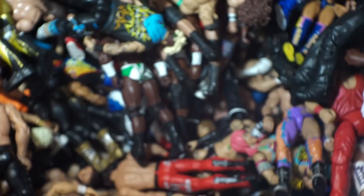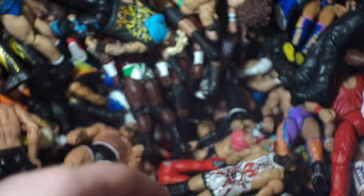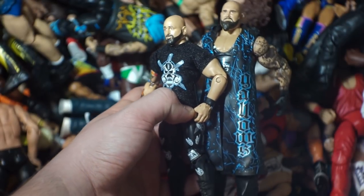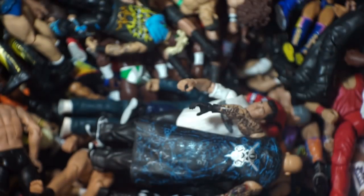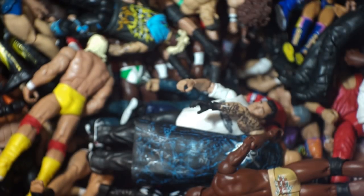Here we've got Tyson Kidd Elite 44, Heath Slater. Oh my god — I lied, I do have another Rusev, it is still Rusev Day! Here is Simon Gotch. We're really winding down — only about ten left. Here is RVD again. Shane McMahon number one, Shane McMahon number two, Shane McMahon number three. Here we've got the most recent Mail Call figures — the Club, Anderson and Gallows. Only about eight more. Here we've got Braun Strowman, Goldberg, Hulk Hogan, and Titus O'Neil.